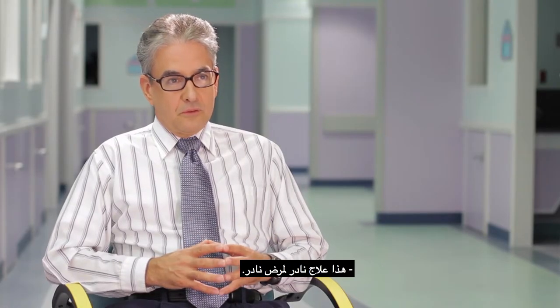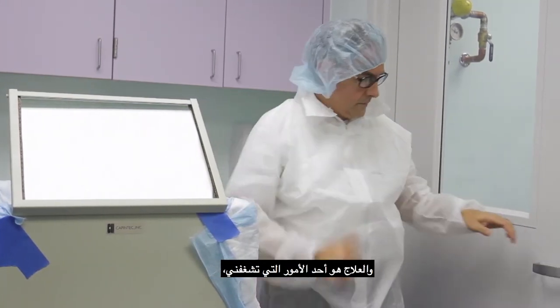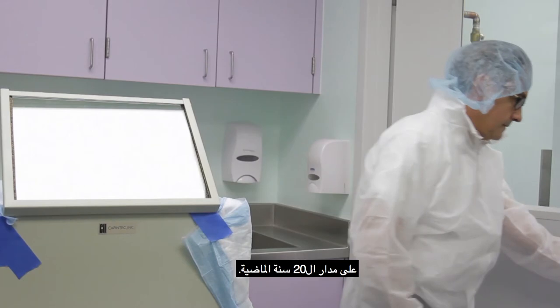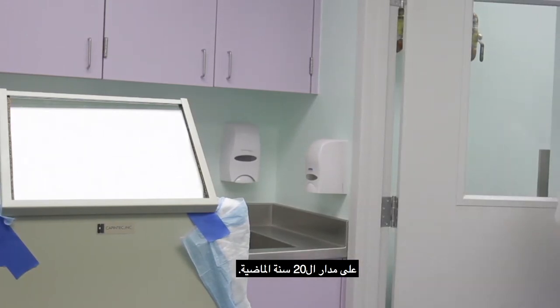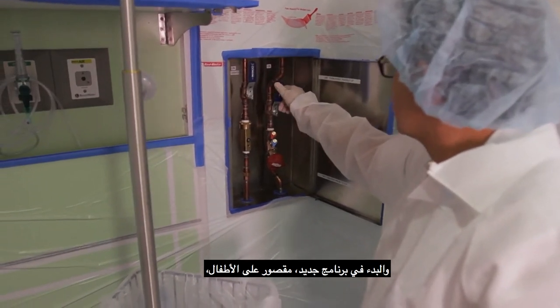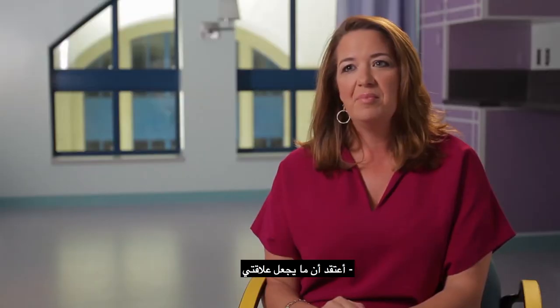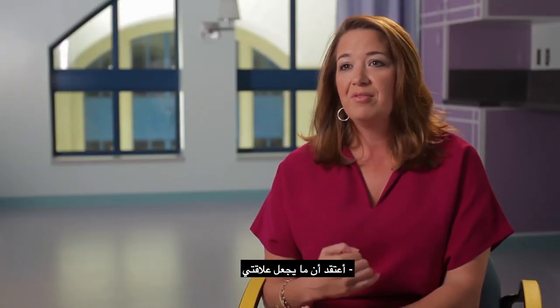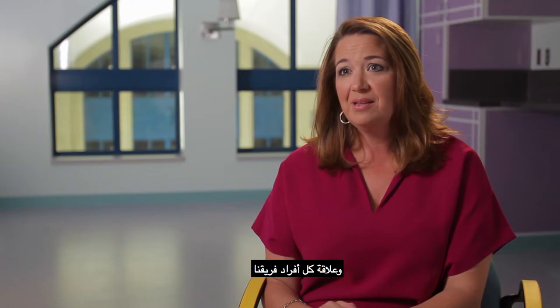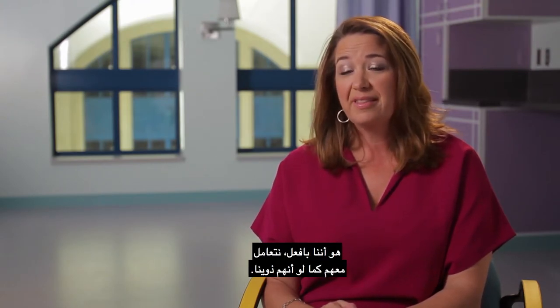This is a rare treatment for a rare disease. But I've been in nuclear medicine for a long time, and therapy has — it's kind of my passion — it's driven what I've done for the last 20 years of my career. And starting a program new, strictly for children, is something that for me is very exciting. I think the thing that makes my relationship and every member of our team's relationship with our patients and our families is that we really treat them like they were our own.